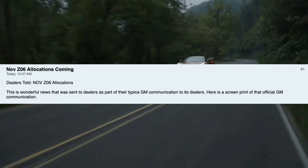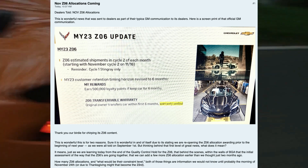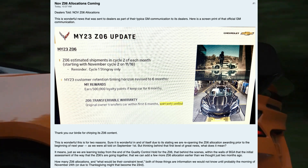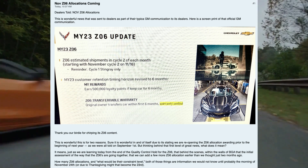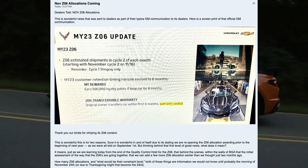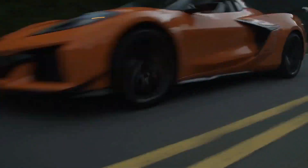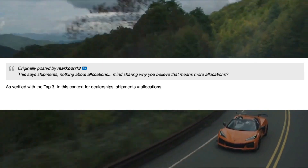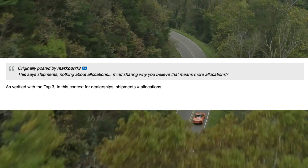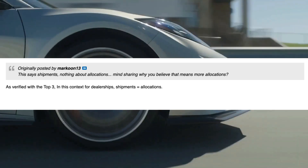This wonderful news was sent to dealers as part of their typical GM communication. Here's a screenshot of the official GM communication — it says model year 2023 Z06 update: estimated shipments in cycle two of each month starting November cycle two on 11-16. Model year 23 customer retention timing revised to six months — so you don't have to keep the car for a full year anymore, just six months before you can sell it. Now the way this is worded, it doesn't actually say 'allocations.' I read through it 14 times before scrolling down and finding that for dealerships, shipments equals allocations — verified with the top three Corvette dealerships.